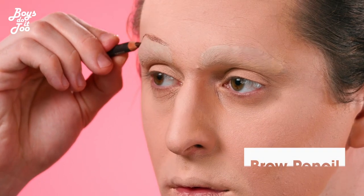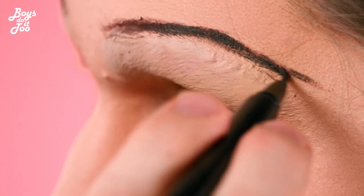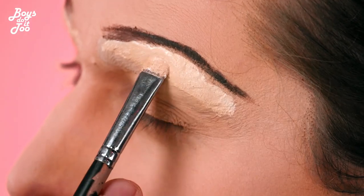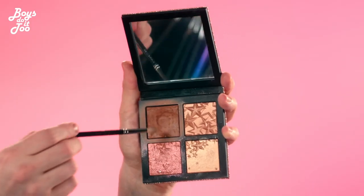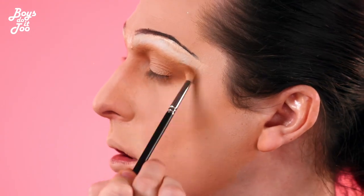Now we're going to do the brows. I take a little short pencil, and we're going to go in there and make them nice and tight and right. This look is all about being natural, so we're going to use nudes, and we're going to take a couple different shades of browns and neutrals and go in the crease and start blending that out.